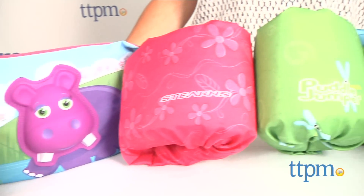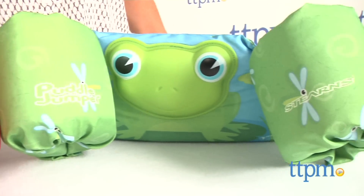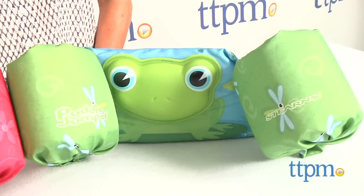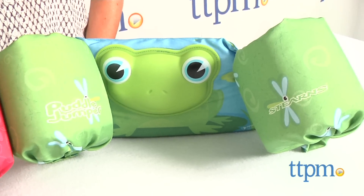Even more important than having fun in the pool, we want our kids to be safe in the pool. I'm Tammy with TTPM, and today we have a product that offers both. The Puddle Jumper Deluxe 3D Life Jacket from Stern is for kids between 30 and 50 pounds.